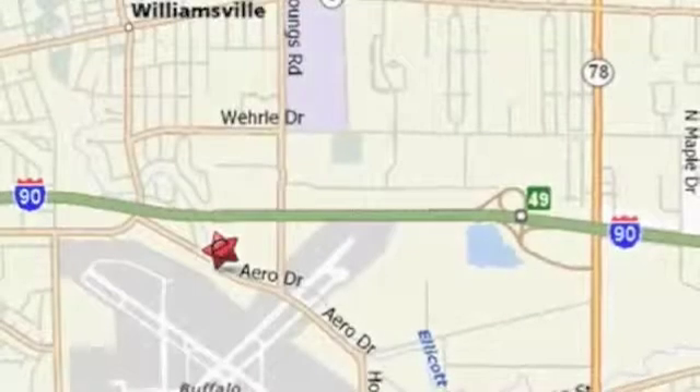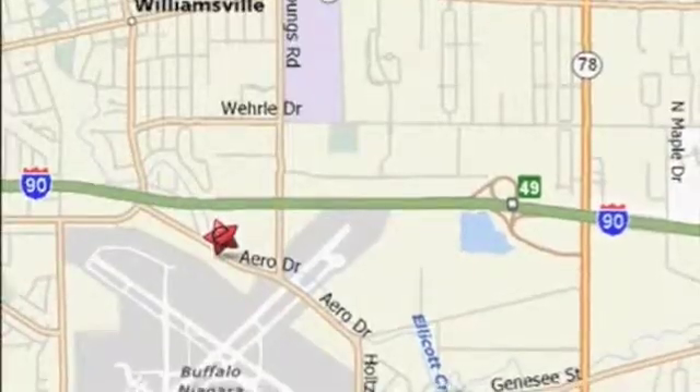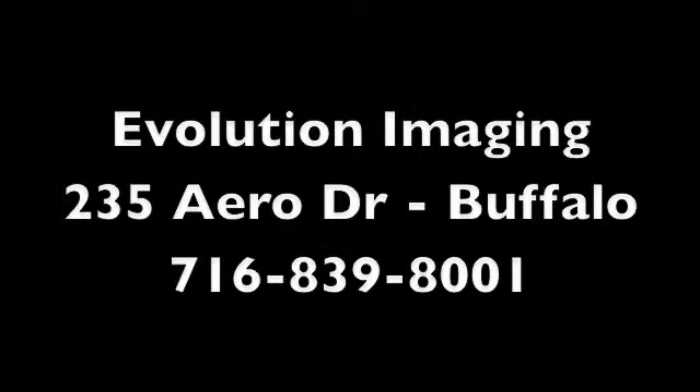Evolution Imaging is conveniently located behind the Buffalo Niagara Airport. For more information, please call 839-8001.